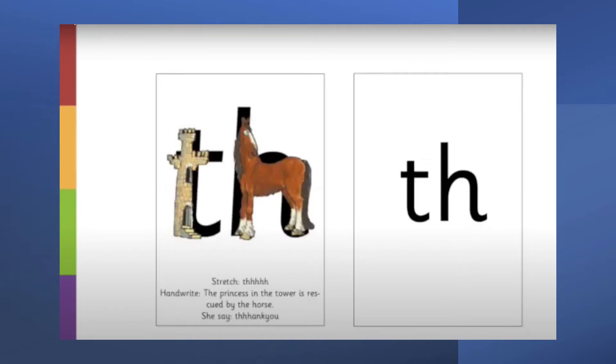Here is our new sound today, bumblebees. Can you see the tower and the horse? They're next to each other, which means they are special friends. When they are next to each other they make the sound 'th'. This is one of my favourite sounds — it's the only time you're able to poke your tongue out when you talk! To make the sound, put your tongue out in between your teeth and say 'th'.